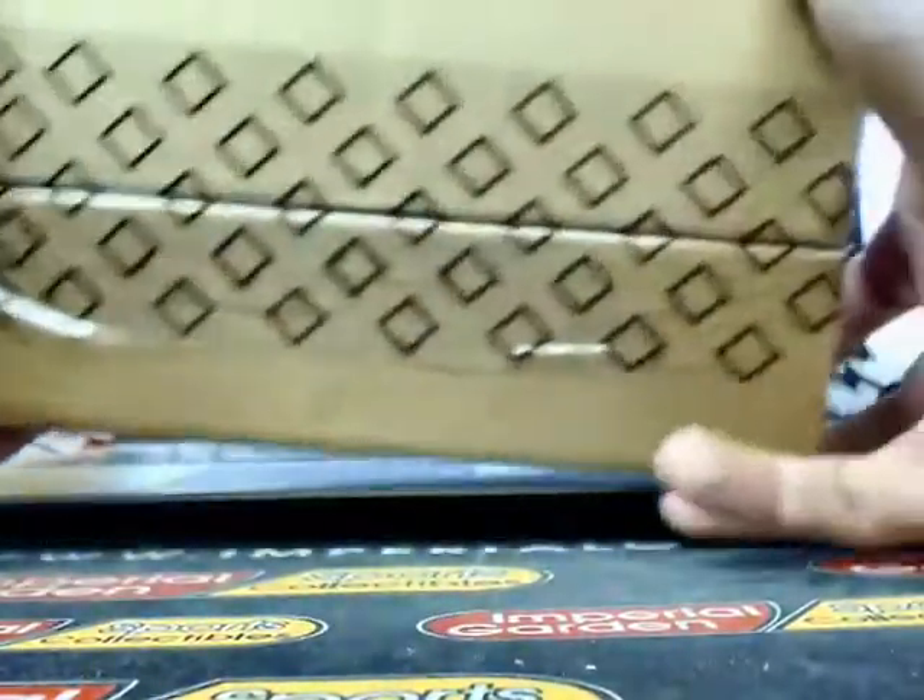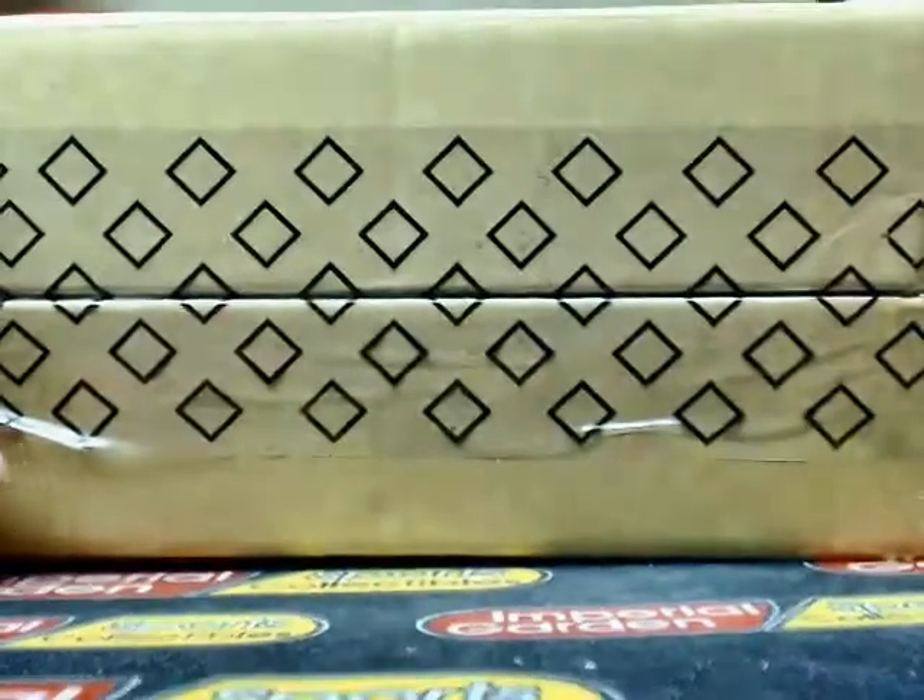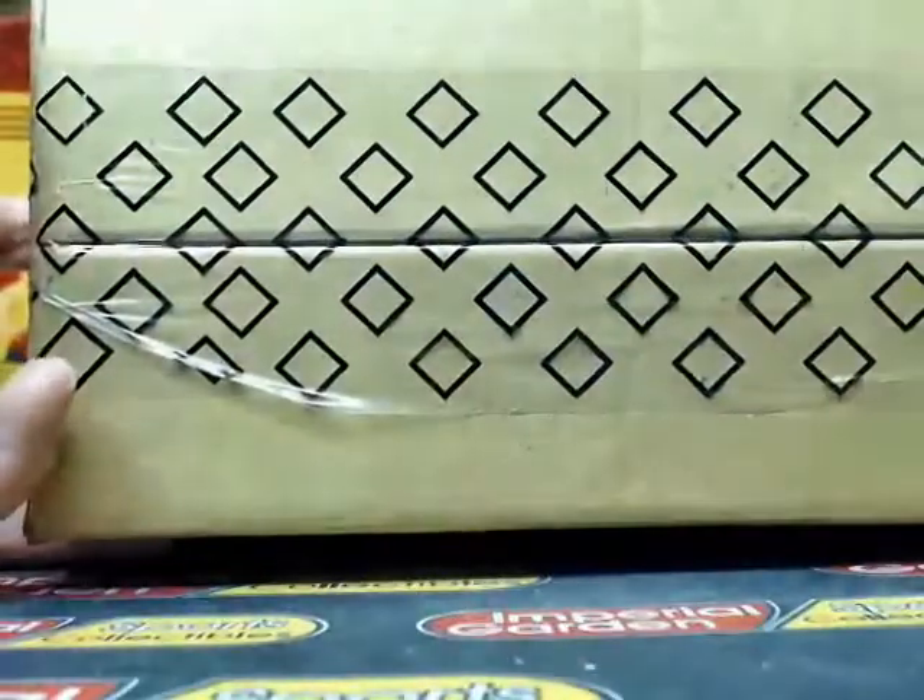Hey there guys, welcome to Imperial. We're just doing one box of Premiere for Tai. It's gonna be slow, pretty much like a box weak type thing, kind of a layaway Premiere.